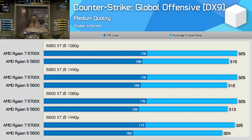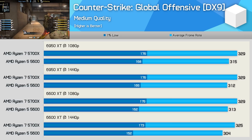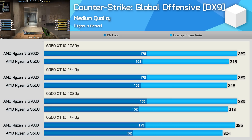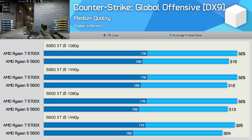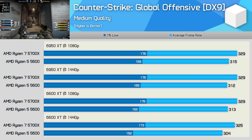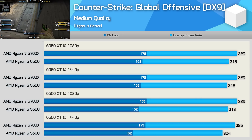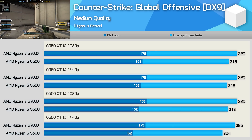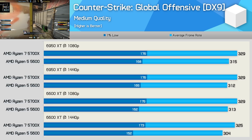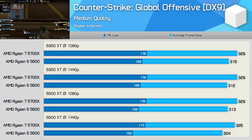Moving on, we have Counter-Strike: Global Offensive, a game I haven't included in our benchmarks for about 3-4 videos, and that's led to a lot of requests to add it back. As usual, the data is very uninteresting to me. With modern CPUs and GPUs able to push past 300 FPS, it's hard to say how relevant this game is for testing modern hardware. The 5600 and 5700X are the primary system bottleneck in this test, with the 6600 XT and 6950 XT delivering the same level of performance. There's also only a 4% margin between the two CPUs, so again, this can be put down to the difference in clock speed.